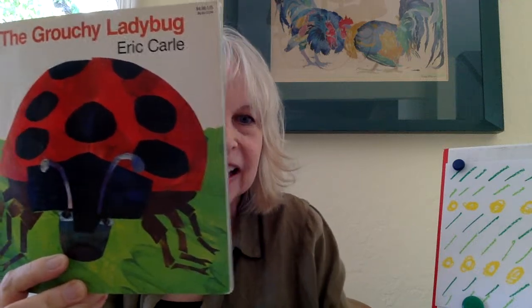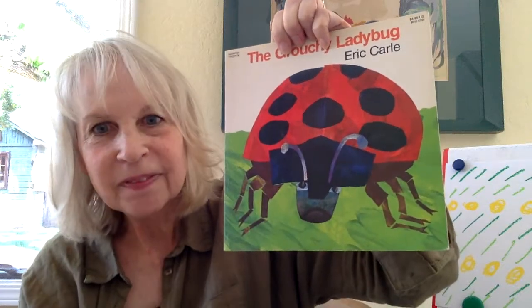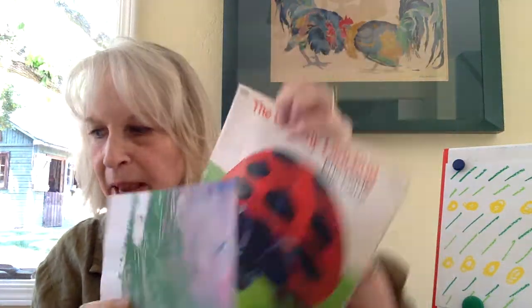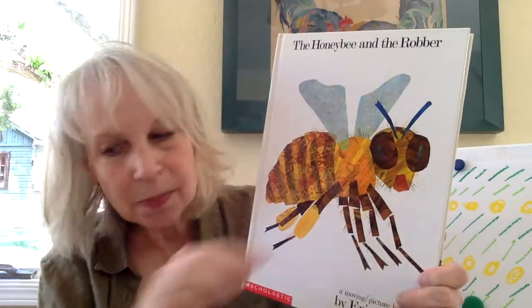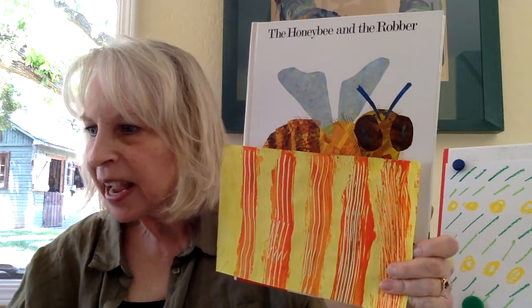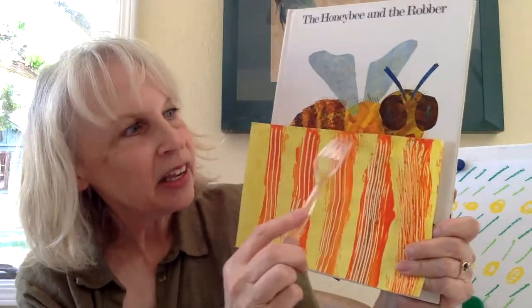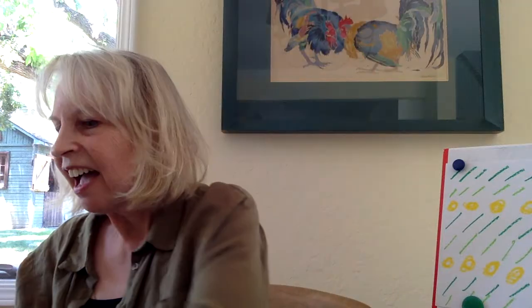One of my favorite Eric Carle books is The Grouchy Ladybug, and here it's just like big strokes of a brush that made that look of that paper. Another favorite one, which I read to my class, is The Honey Bee and the Robber. The stripes of the bee could be made with some paper like this. One way that you can do that is to take a fork through your paint on your paper just like that.